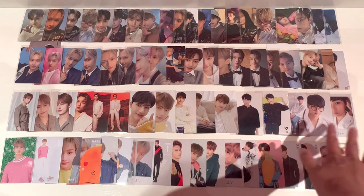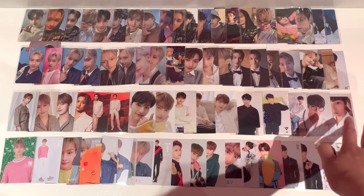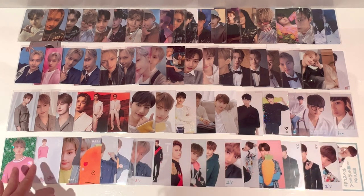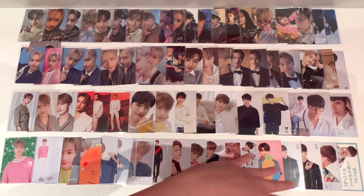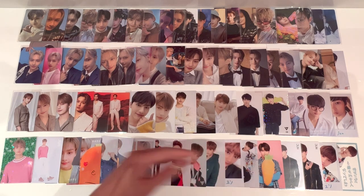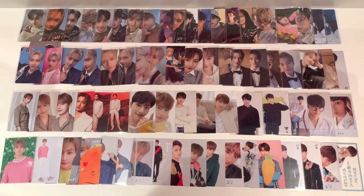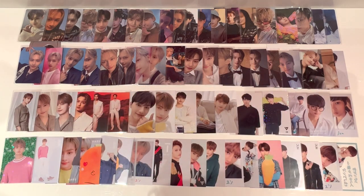Then over here we start with some of their older Japanese trading cards — this is their Diamond Edge World Tour photocards, then we've got Haru down here, and more photocard trading card sets at the bottom. So overall for this whole spread we have more than 70 photocards, which is really exciting. It's going to be really exciting to finally organize all these and put in photocard filler slots for the photocards I don't have yet.